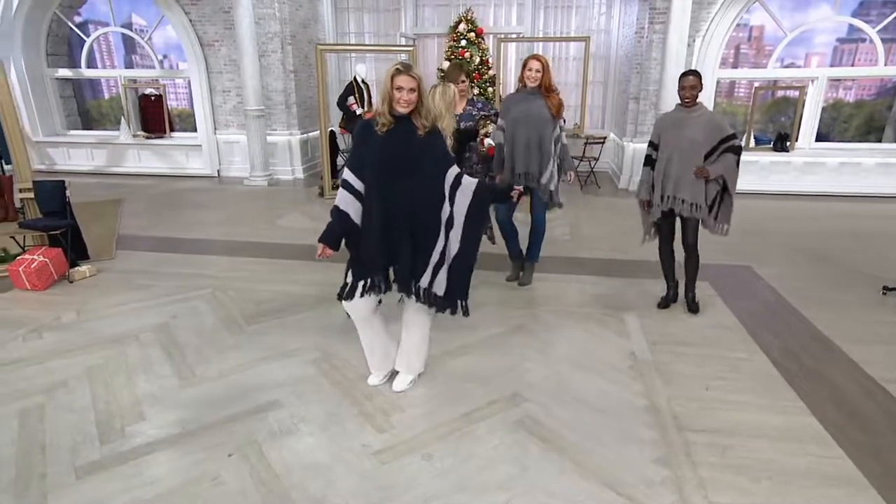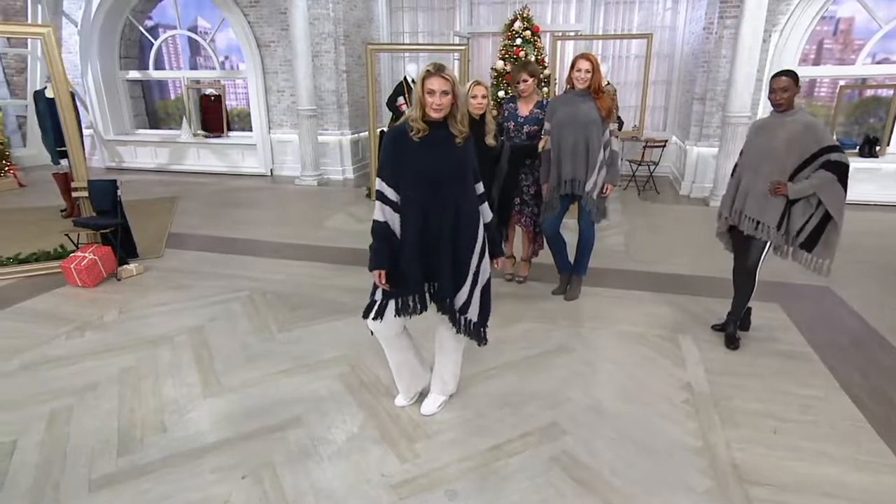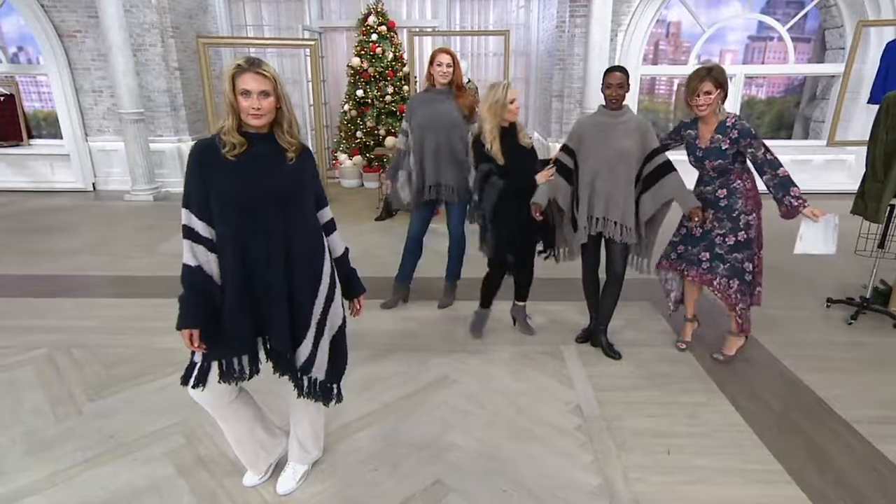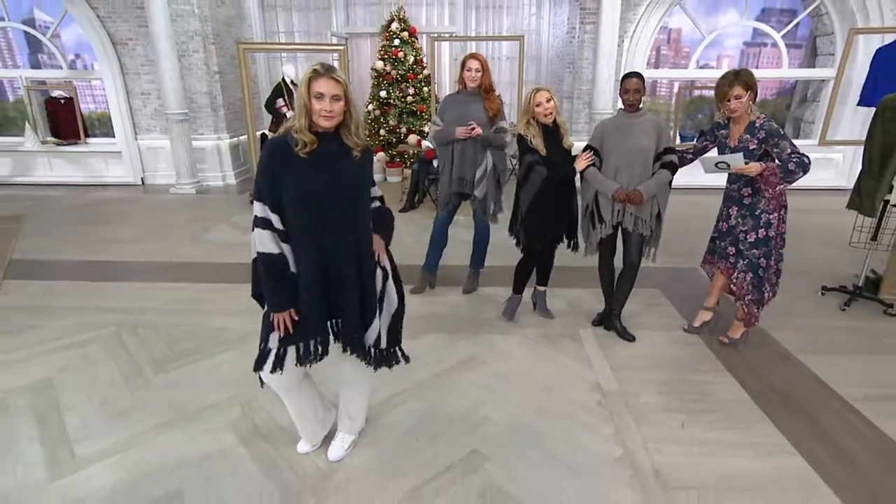Ellen is in the graphite linen. And then I own this one — the warm gray black. So amazing.